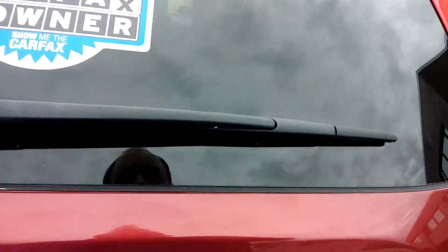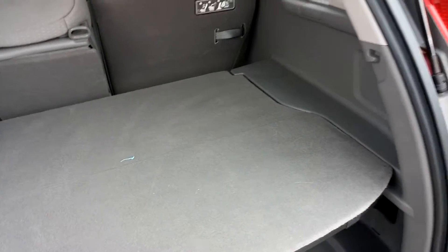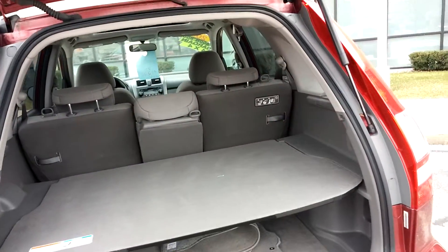Excellent exterior, clean interior, features a hard cargo shade and shelf in the back.